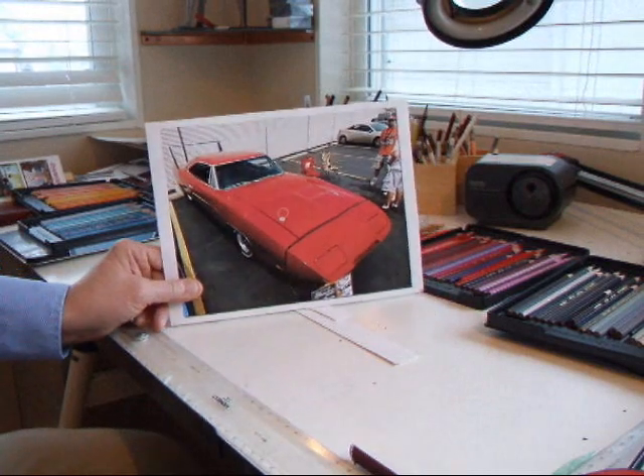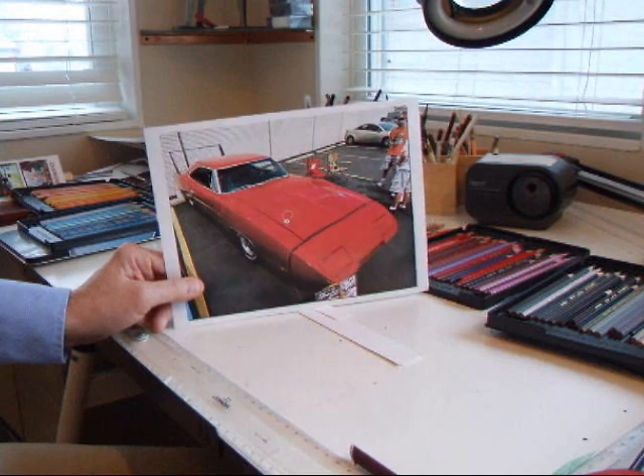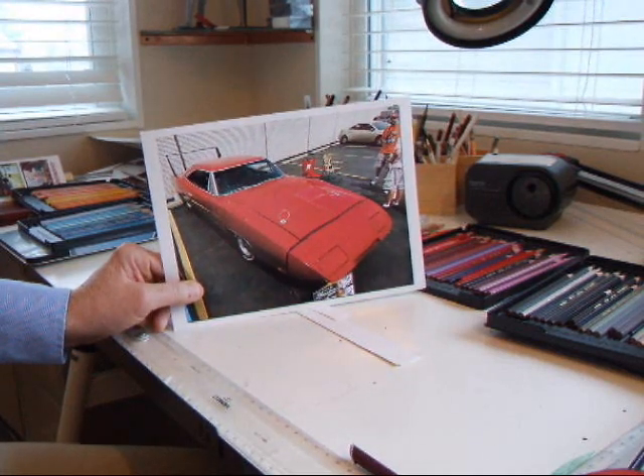Hi everyone, welcome to my drawing area. I want to talk a little bit about how I choose the subject and what might catch my eye, so that I want to work and create something that I might enjoy.